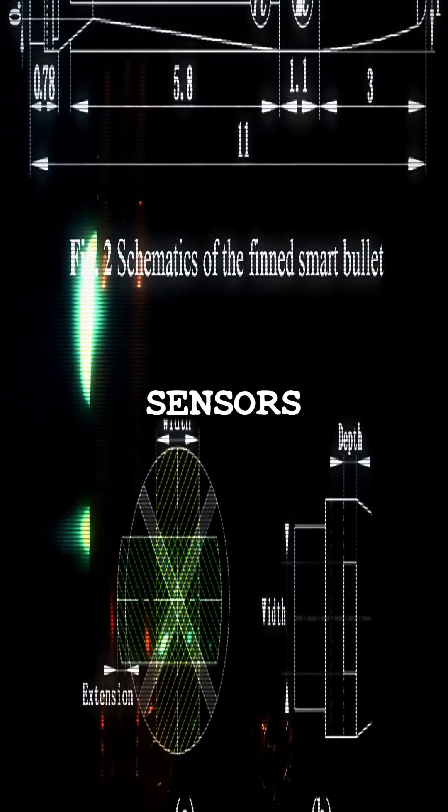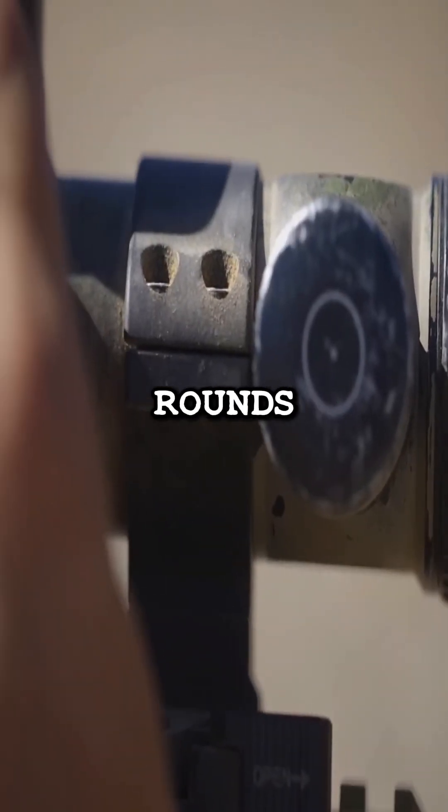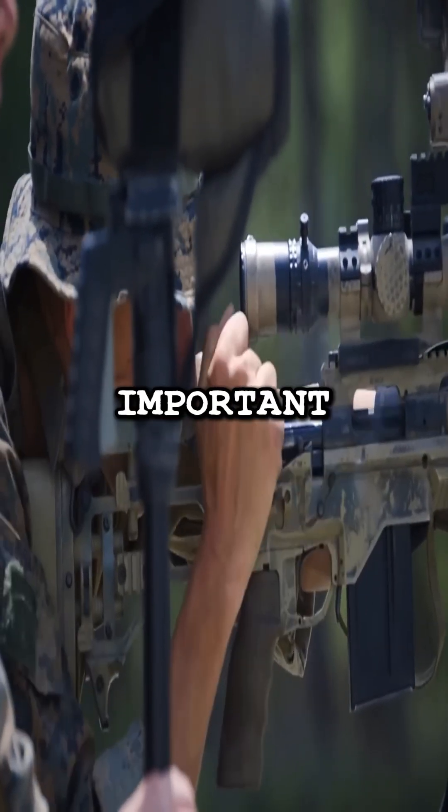Packed with tiny sensors and a sophisticated guidance system, it outperforms regular sniper rounds, making it almost impossible to miss.